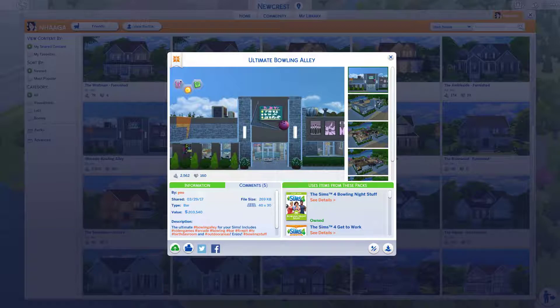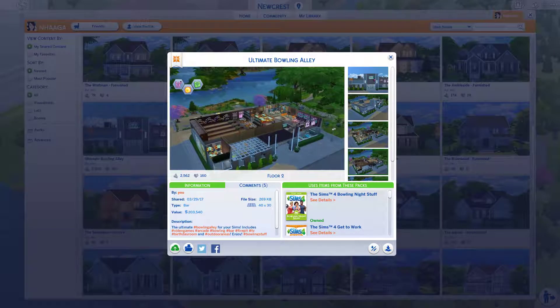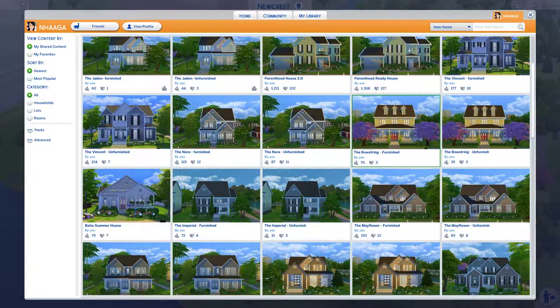Sometimes I do build community lots. Every time a stuff pack or pack comes out, I've challenged myself to build a community lot if it makes sense for that pack — just to branch out a little. I built this one for the Bowling Night Stuff Pack and it's an ultimate bowling alley. There's a birthday room up here — in my personal gameplay I always like to take my Sims out to celebrate birthdays, and birthday rooms you can rent do exist in real life, so I wanted to include that. There's also some arcade stuff over here.